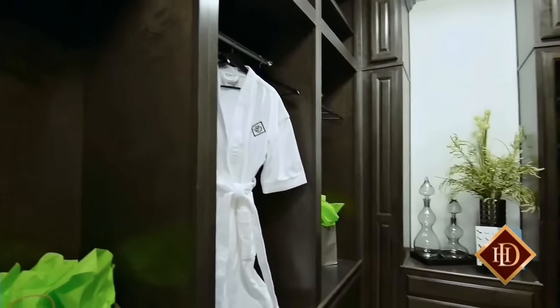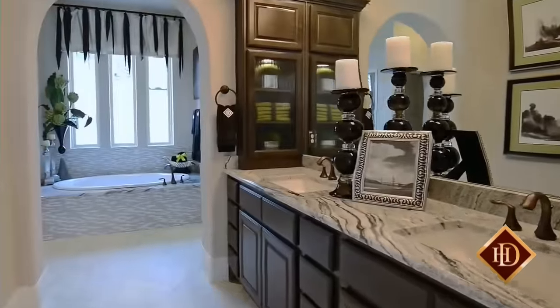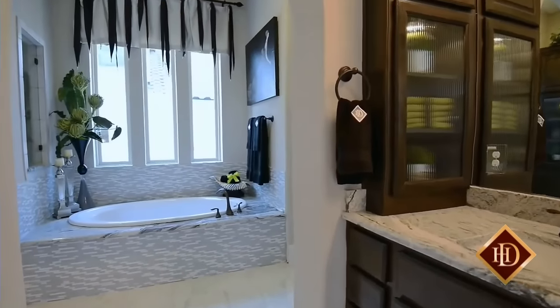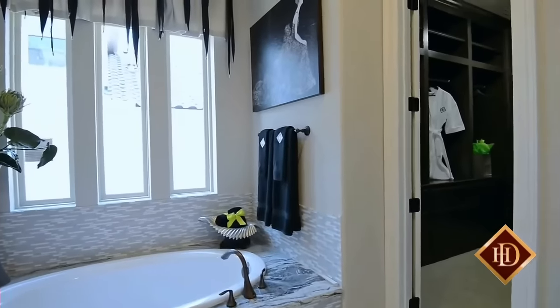The luxurious master bath features two large walk-in closets, his and her sinks and exquisite granite countertops. The separate shower and garden tub are covered in beautiful tile, and the warm rich cabinetry provides plenty of space for storage.